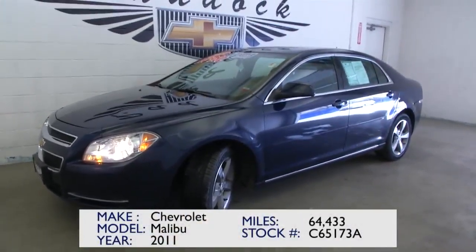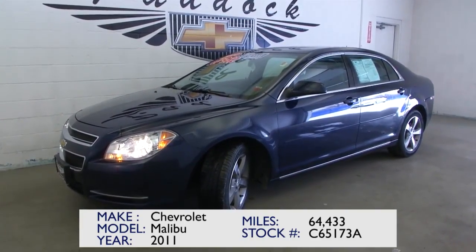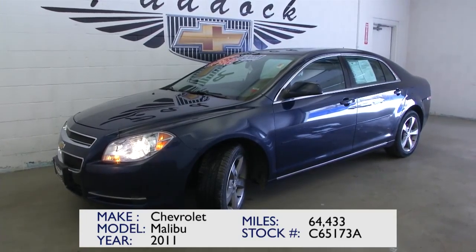Nice four-cylinder engine — it's going to be great on gas. Be sure to call us today here at Paddock Chevrolet at 716-876-0945.